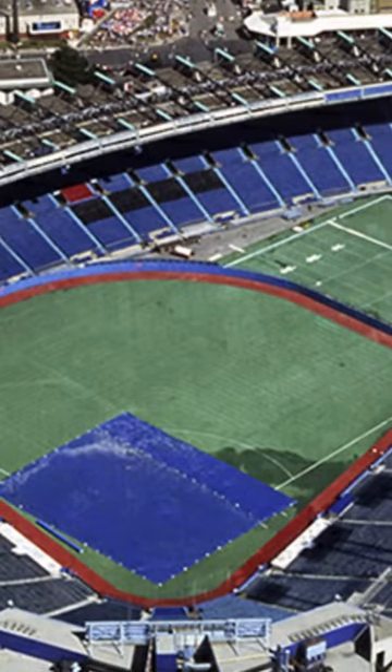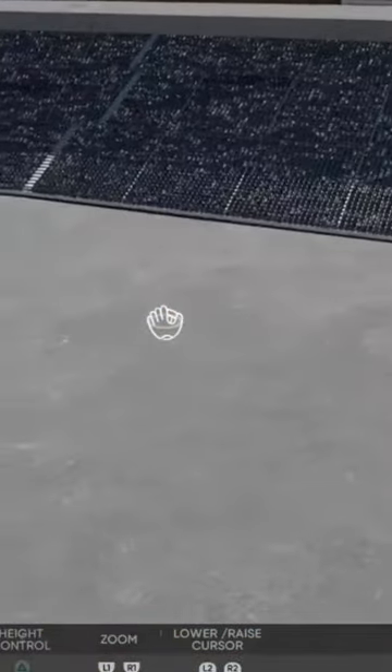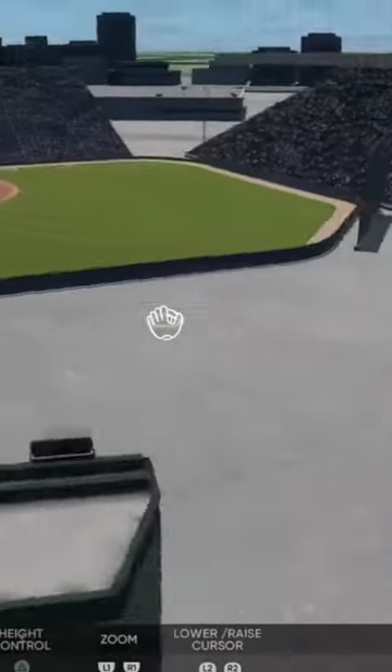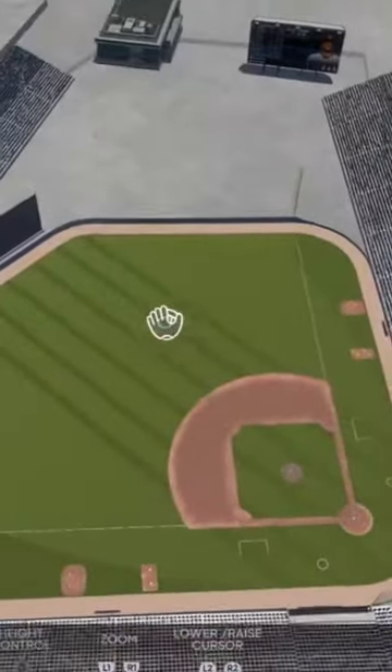The next one we're taking a look at is Exhibition Stadium located in Toronto, Canada. This one looks pretty awesome overall.